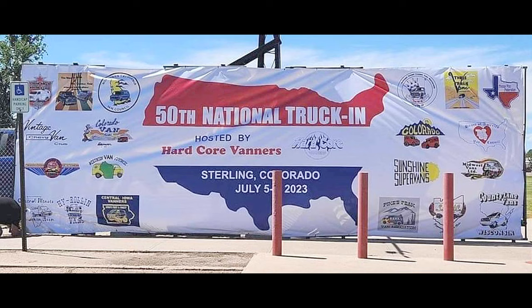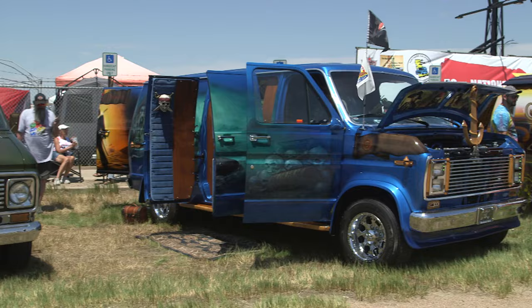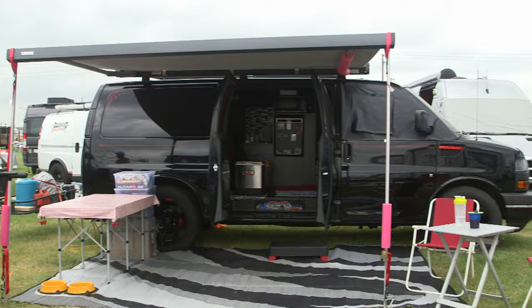Attendees at the recent 50th annual National Truck Inn, the biggest gathering of vanners in the U.S., arrived in a variety of custom and camper style vans. The Logan County, Colorado fairgrounds hosted close to 700 custom vans of all types.